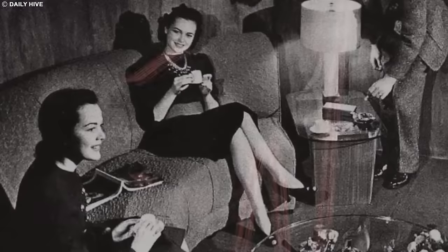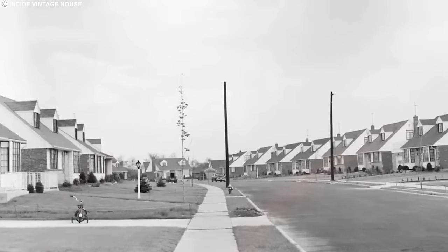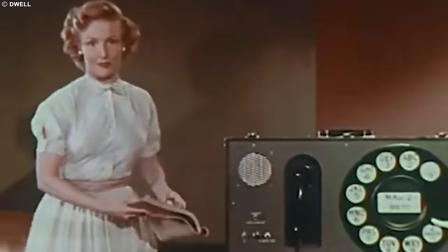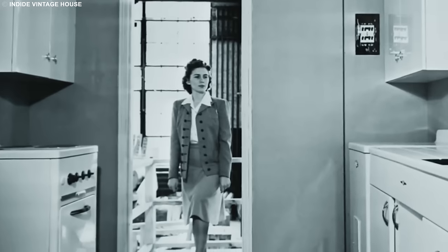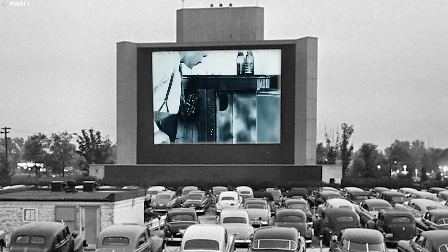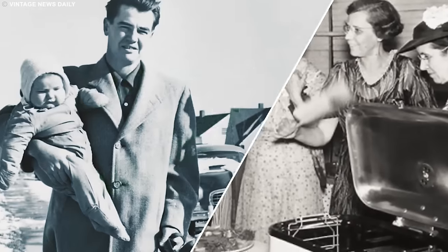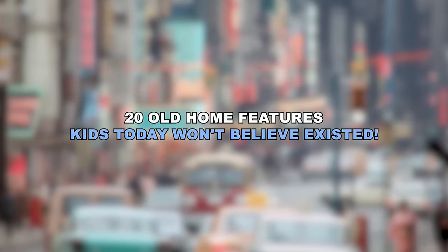The 20th century brought homes with features that would baffle today's tech-savvy kids. Imagine a time before touchscreens and instant connectivity, when entertainment and chores took a different form. From the quirky gadgets of the 20th century to once-trendy design elements like shag carpets, these old home features may seem like relics from a bygone era, yet they were the building blocks that paved the way for the modern comforts we enjoy today. Join us as we embark on a journey to uncover 20 old home features kids today won't believe existed.